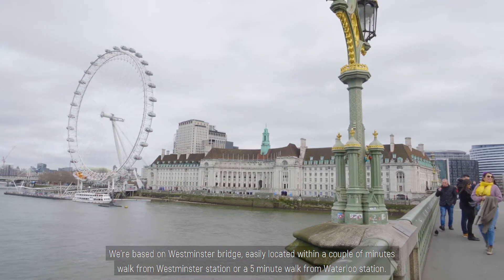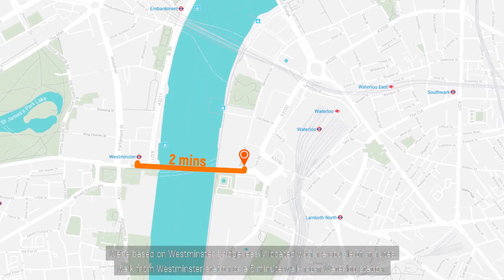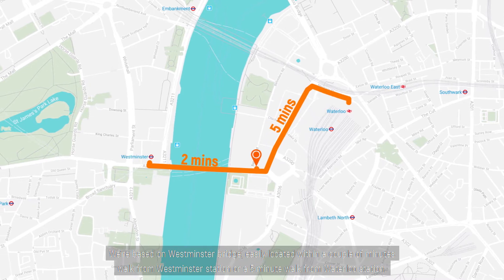Welcome to Life Residential's Southbank branch located on Westminster Bridge, a stone's throw away from the London Eye. We're based on Westminster Bridge, easily located within a couple of minutes walk from Westminster Station or five-minute walk from Waterloo Station.